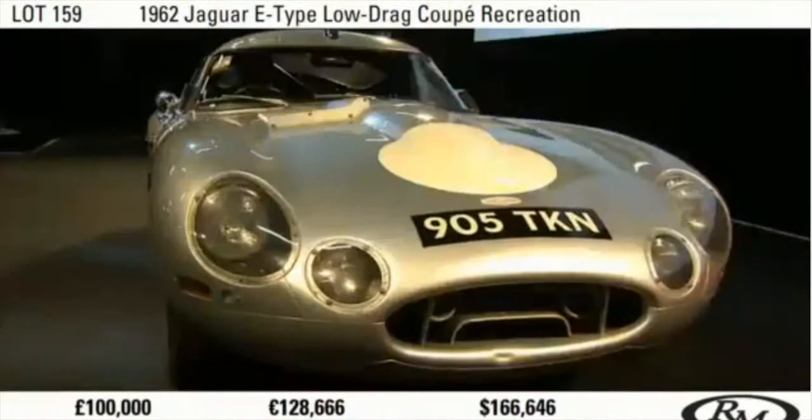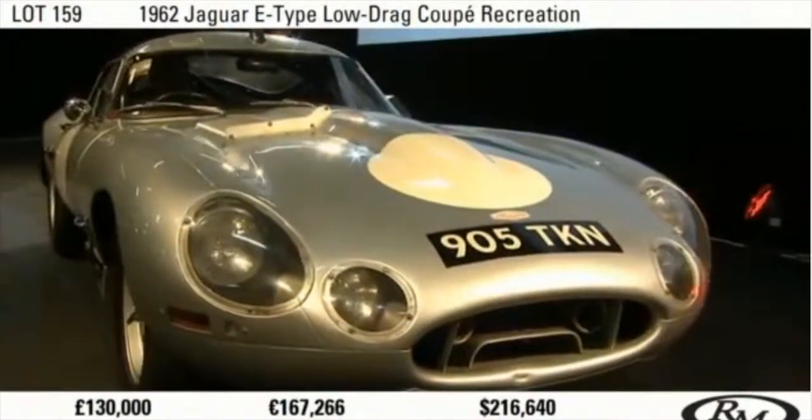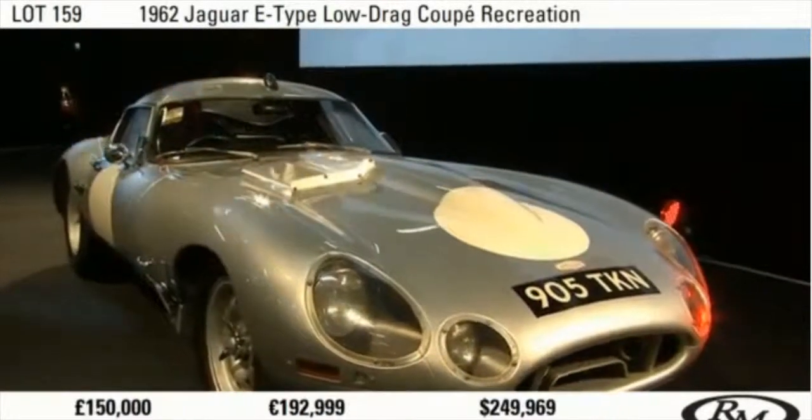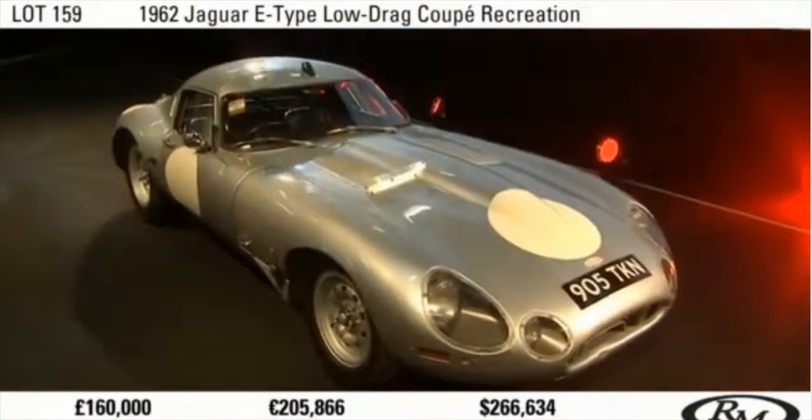£110,000. £110,000. £120,000. £120,000. £130,000 now seated. £130,000 seated. £140,000. £140,000 standing. £150,000 seated. £150,000 seated. £160,000 standing. £160,000. £170,000 seated. £170,000 seated.